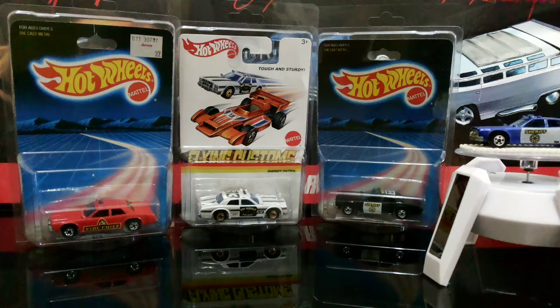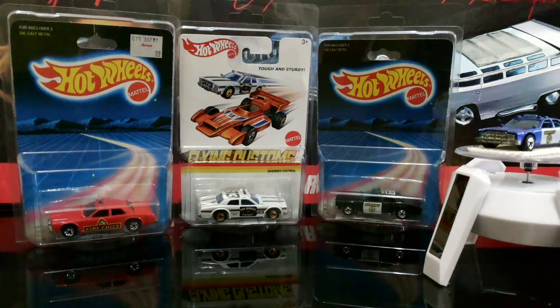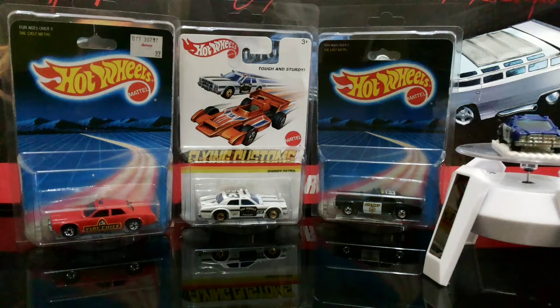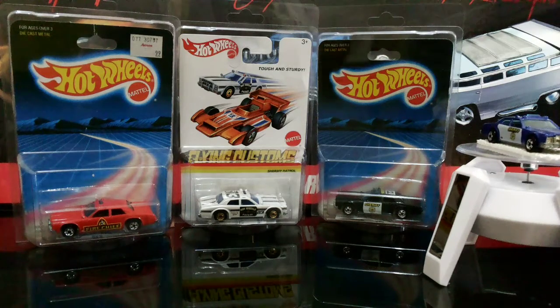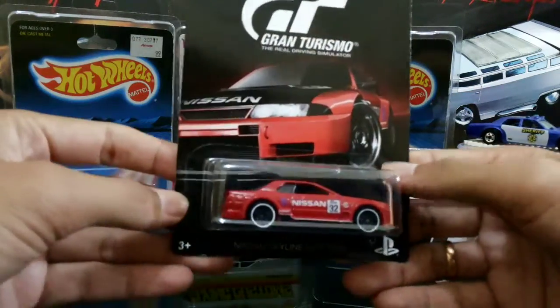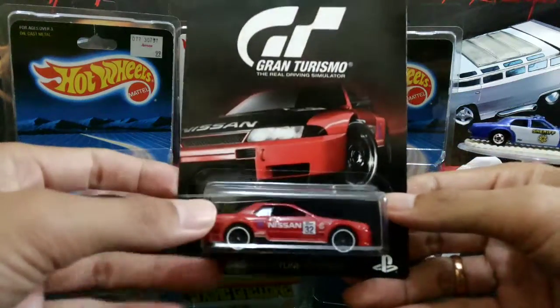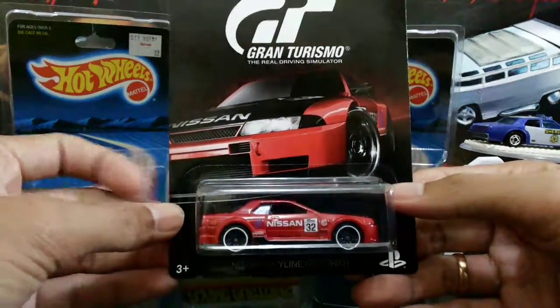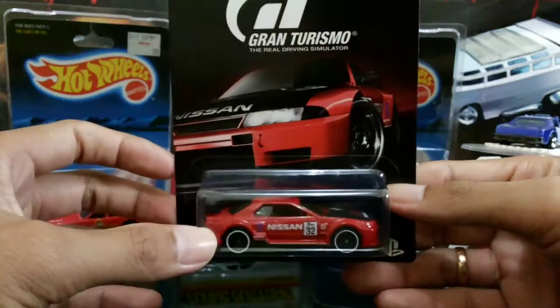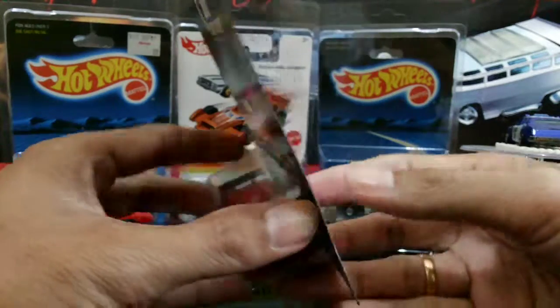So the first one I want to show you is the Gran Turismo Skyline. I got this car yesterday — my wife found this piece at a local grocery store near our house.